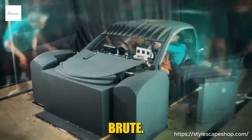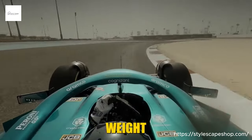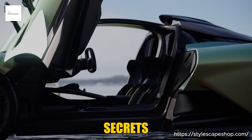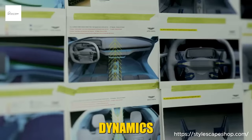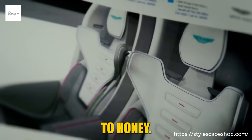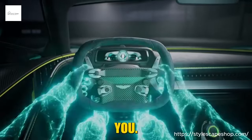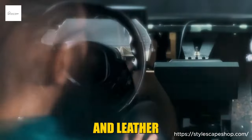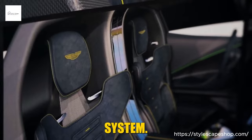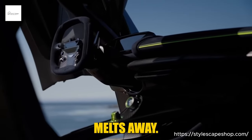Yet the Valhalla isn't a one-dimensional brute — it's a machine sculpted for driver exhilaration. The mid-engine layout and near-perfect weight distribution dance with you on every corner, the responsive steering whispering the road's secrets into your fingertips. The active aerodynamics morph and adapt, a silent ballet that keeps you glued to the asphalt. Step inside and the Valhalla's luxurious embrace envelopes you — Alcantara and leather swathe the seats, with the hexagonal theme echoing from the honeycomb stitching to the infotainment system.